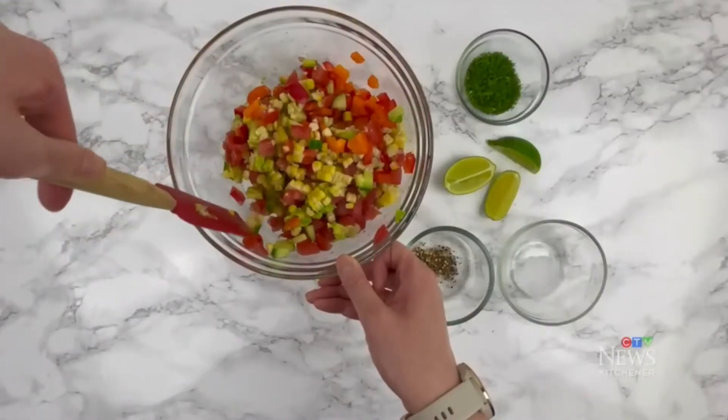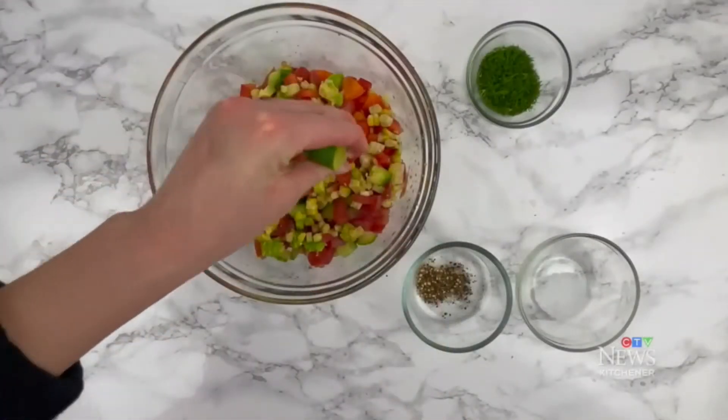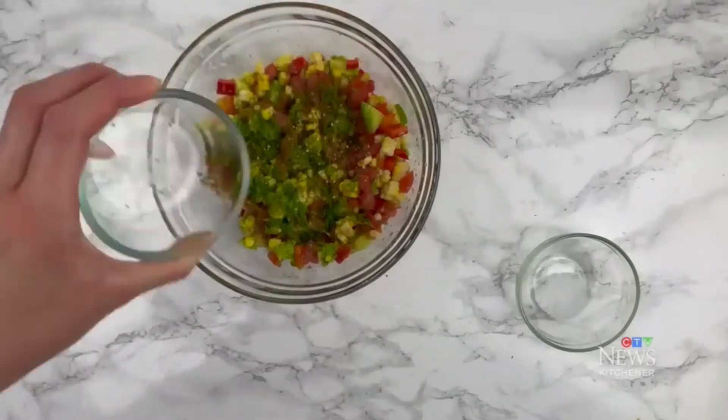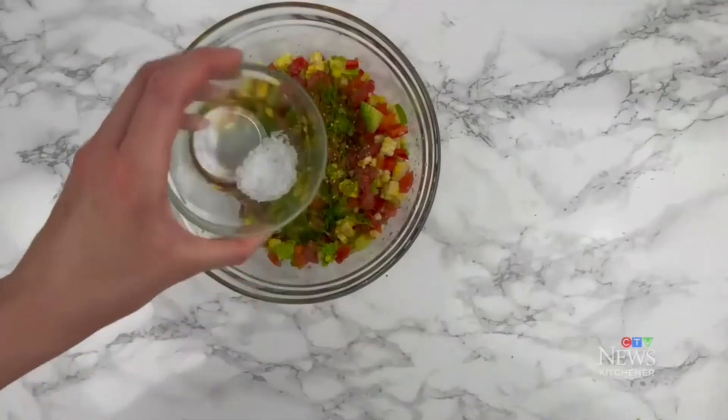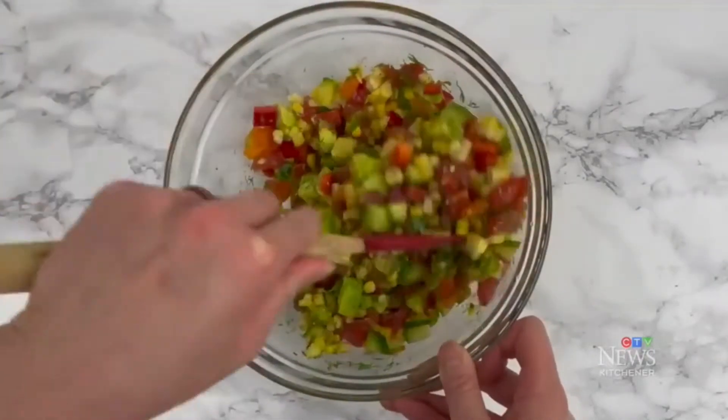The first recipe is a savory corn salad using just four main ingredients: fresh sweet corn, cucumber, peppers, and tomatoes. You chop them up, mix them in a bowl, and add seasoning — fresh lime juice, fresh dill, and salt and pepper. Because there are no leafy greens, this is a great make-ahead salad. You can meal prep it throughout the week and pair it with a protein like fish or chicken and a healthy carb like quinoa or barley for a complete meal.